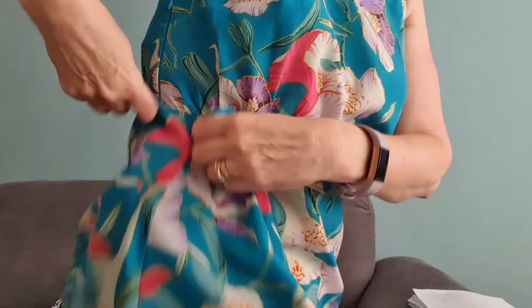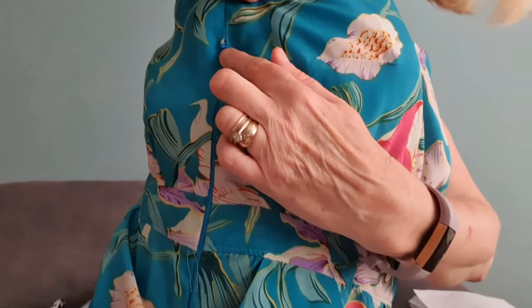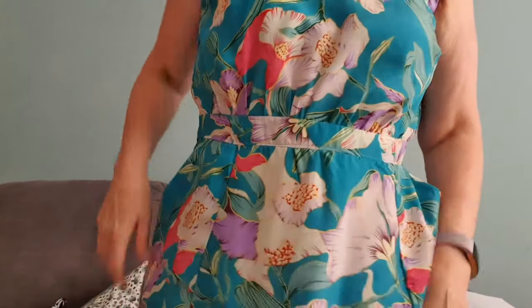You've got the cut-out on the back, the deep pockets, and also an invisible zip. Rather than starting at the very top like most patterns, this zip actually starts further down — you sew that little bit at the top first, and then the zip starts lower. That stops the zip being stuck right up under your arm.